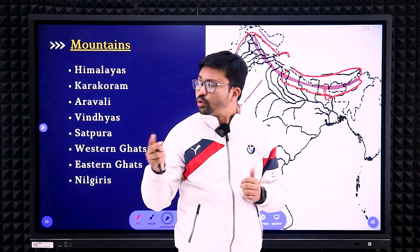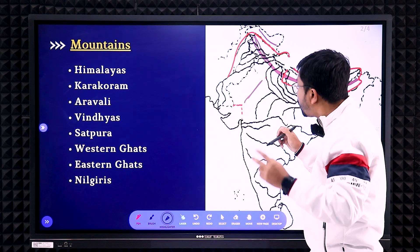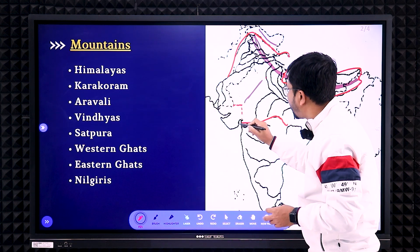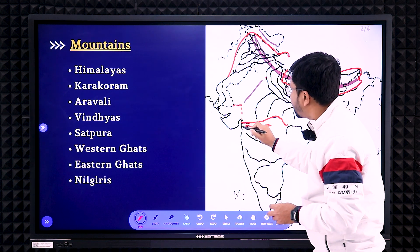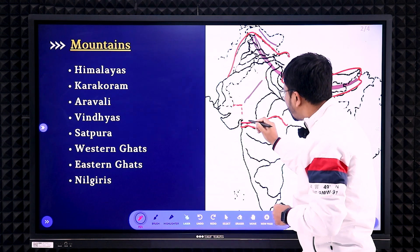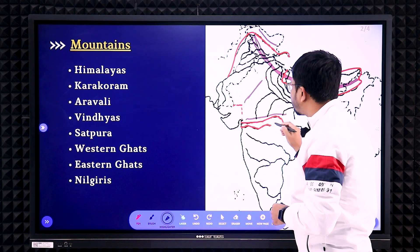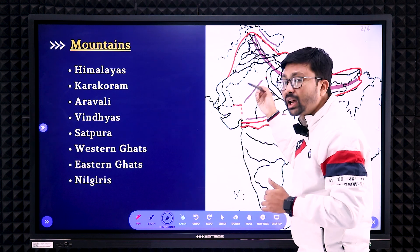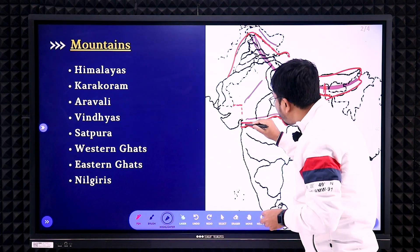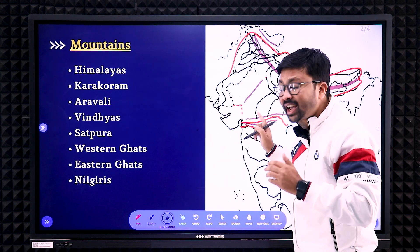Next are two easy ones: the Vindhyas and Satpura. For Vindhyas and Satpura, remember two rivers — the Narmada and the Tapi. The Vindhyas is the upper one — just above the Narmada River, you start from here and mark along like this. The Satpura is marked in between the two rivers: between the Narmada and the Tapi, that is where you mark Satpura. So Vindhyas is above the Narmada, and Satpura is between the Narmada and Tapi.